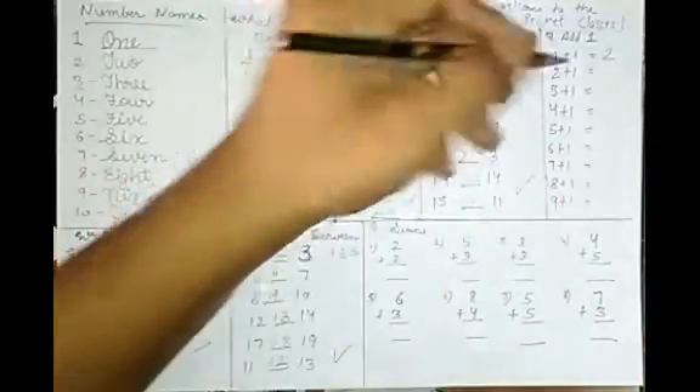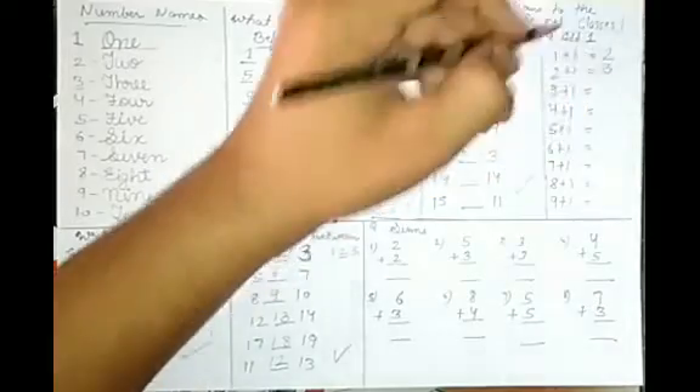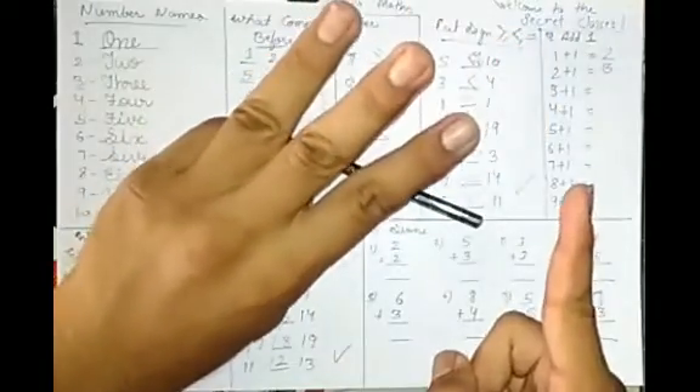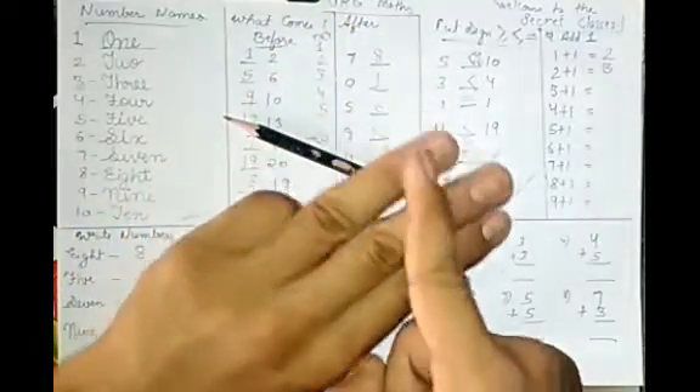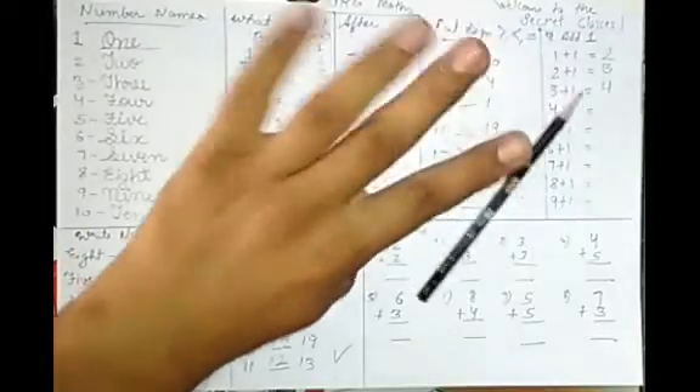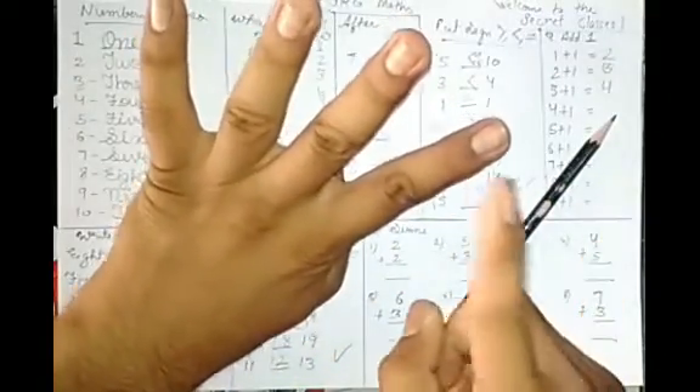2 plus 1 — count 1, 2, 3 — becomes 3. 3 plus 1 — count 1, 2, 3, 4 — becomes 4. 4 plus 1 — count 1, 2, 3, 4, 5 — becomes 5. Notice the pattern: adding 1 always gives you the next number.